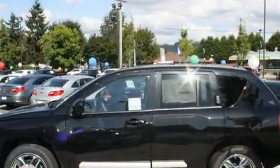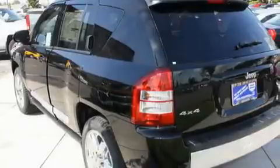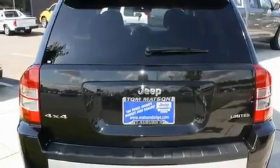Its top features include a sunroof, heated seats, cruise control, MP3 compatibility, a leather wrapped steering wheel, premium wheels, fog lamps, a traction control system, air conditioning with automatic climate control, and a navigation system.